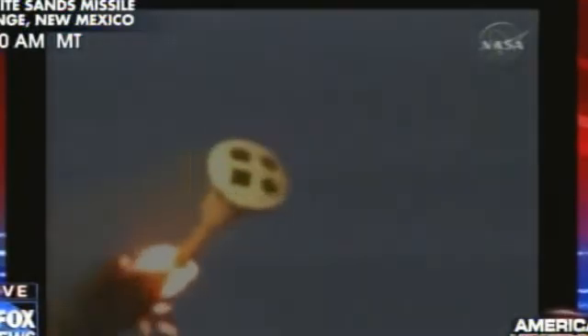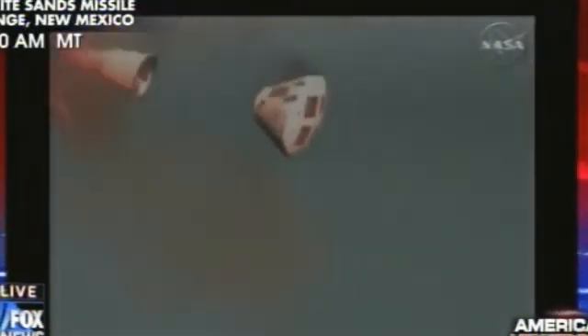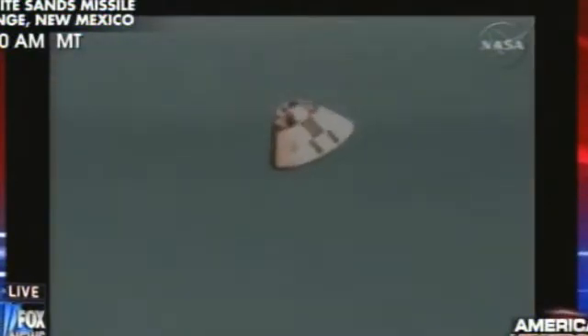Reorientation started. Reorientation complete. Apogee. Mass jettison. FBC jettison.